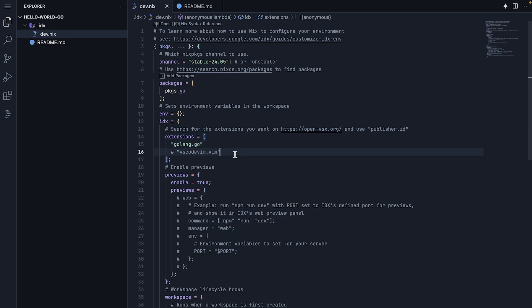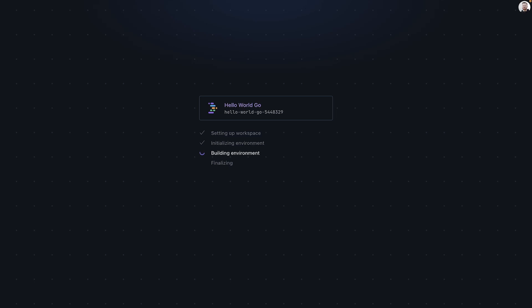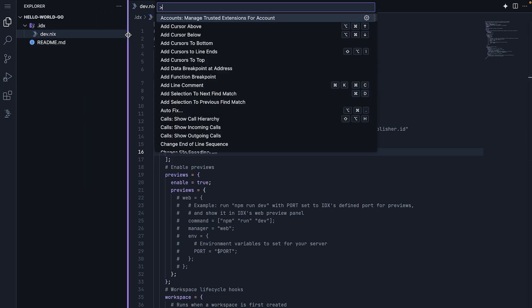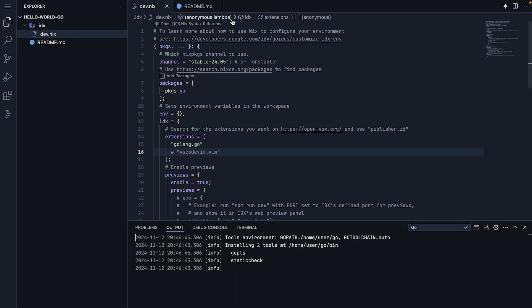After making these changes, you will notice that a new button appears at the bottom of the window, prompting us to rebuild the environment. On every environment configuration change, we will need to rebuild the environment in order for the changes to take effect. Click Rebuild Environment, and IDX will rebuild an environment with Go support. Now we are ready to create our first Go application. We'll start by initializing a new Go module. We can do this in two ways: using the command palette or via the terminal. Open the command palette by navigating to View, Command Palette, and then type GoInitializeGo.mod. If you prefer to use the terminal, you can open a new terminal and type go mod init.